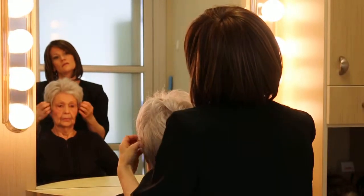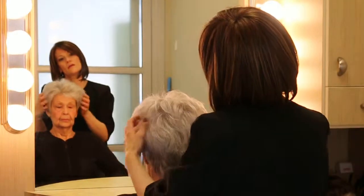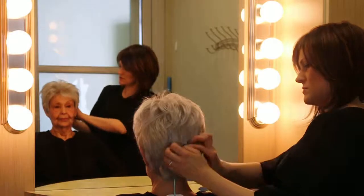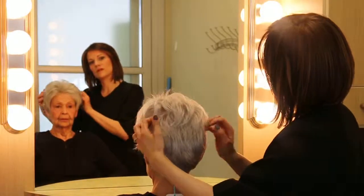Look at how drastic that changes for Mary — she's like a new woman! It's kind of fun. It's different, it's not your everyday hairdo, but this shows how you can just change your look in a matter of seconds.